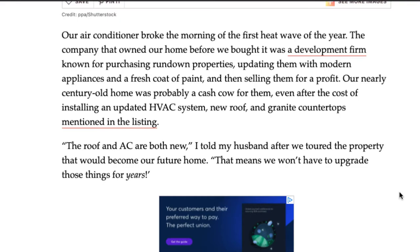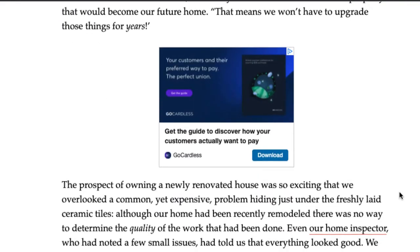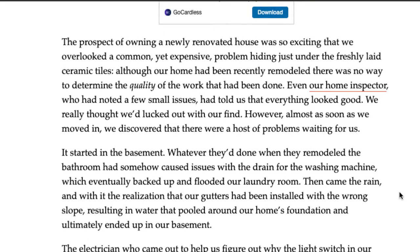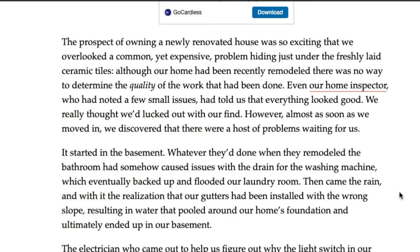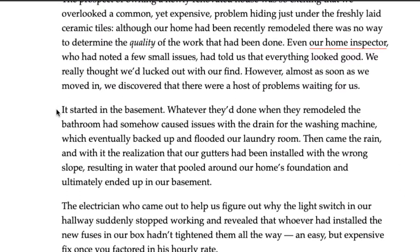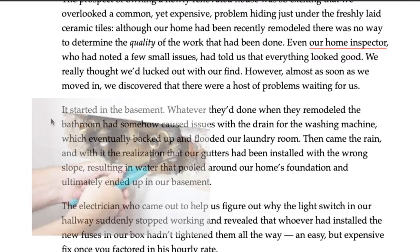The author sees this property and thinks, 'Wow, the roof and AC are brand new, everything is upgraded, we don't have to do a single thing.' They then hire a home inspector during due diligence to assess the quality of the work. In this case, everything seemed good when they moved in — until they started noticing issues.